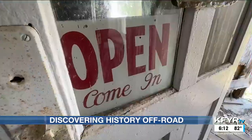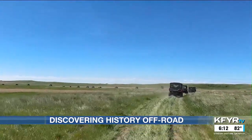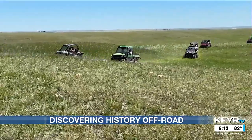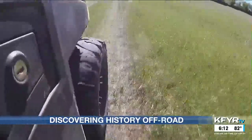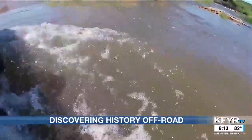But she says everything about this trip was her favorite, because there's just something about that open air that brings history to life and reminds her that this land is filled with stories and with history. In Bowman County, I'm Jody Kersma reporting for your News Leader.